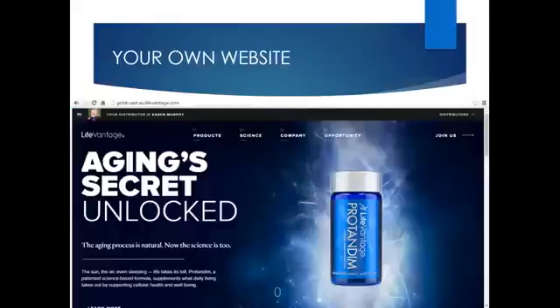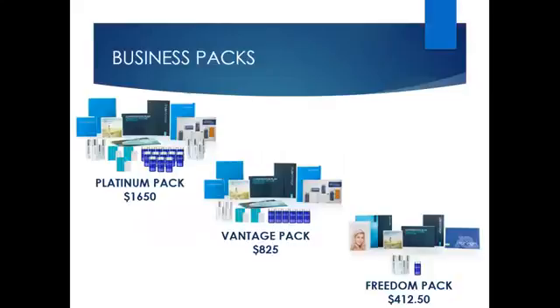All three business packs include a replicated LifeVantage business website, maintained directly through LifeVantage. To maximise the compensation plan, you need to purchase either the Platinum Pack or the Vantage Pack. The Freedom Pack does offer compensation, but it does not qualify you for the maximum bonuses.